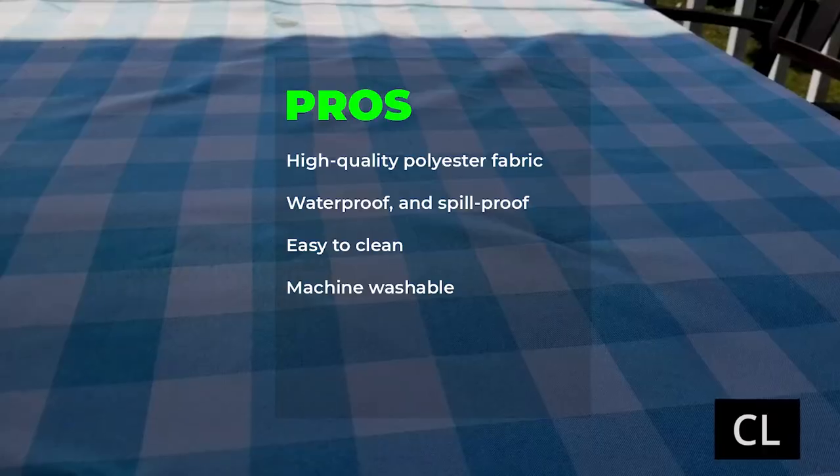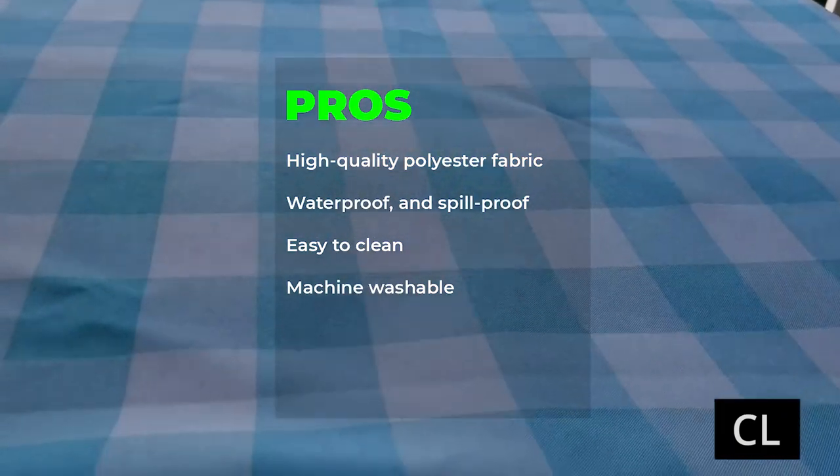Pros: High quality polyester fabric, waterproof and spill-proof, easy to clean, machine washable.